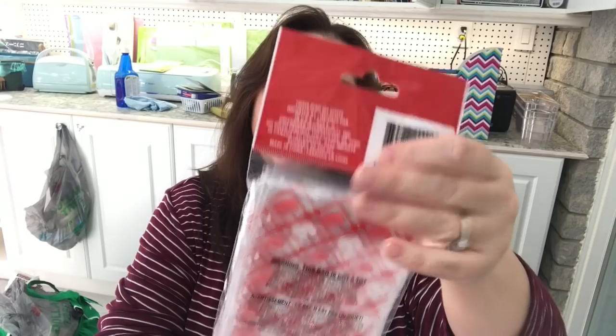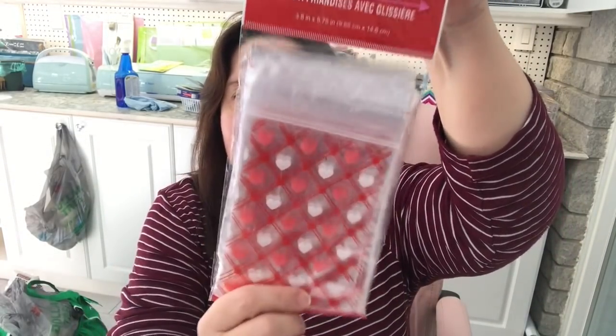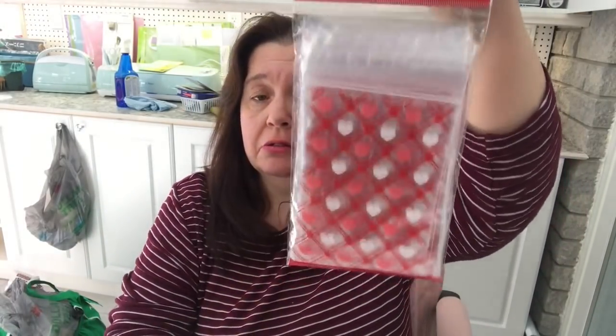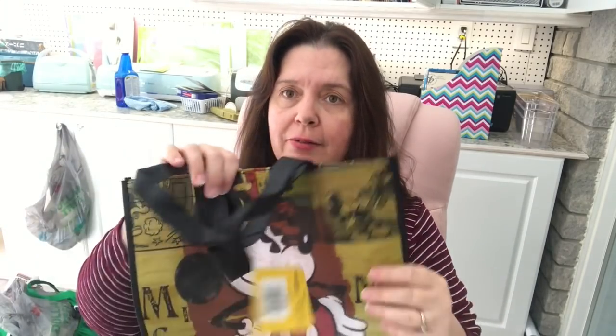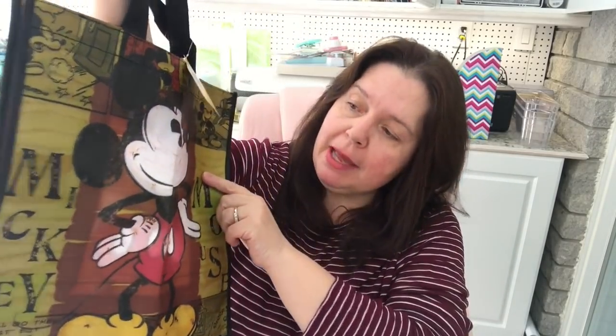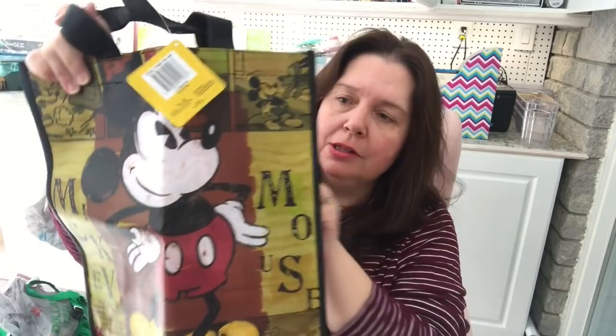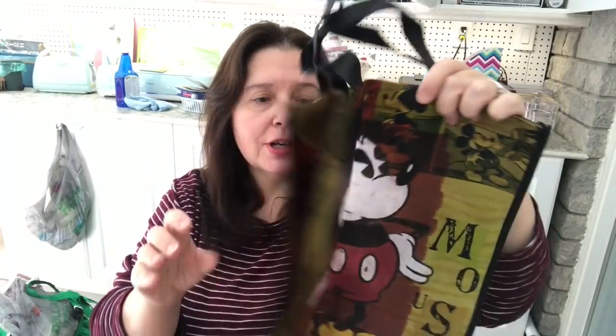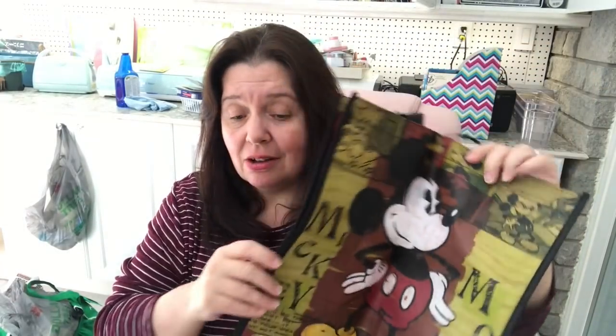I got a package of these treat bags with zip seals for Valentine's Day — there are little hearts on them and you get 40 in a package, which is pretty good. Speaking of bags, I couldn't resist and I'm so glad I bought this: a vintage-style Mickey Mouse bag. I've been to Disney World in Florida and Disneyland in California, and everything is so expensive there, so to find something this nice at Dollar Tree made me really happy.